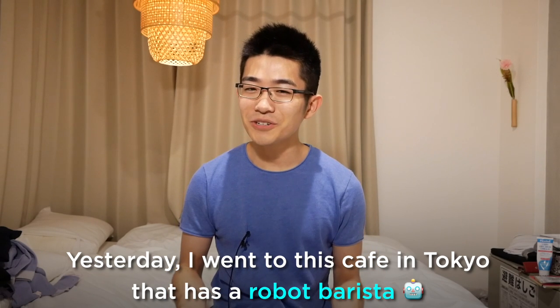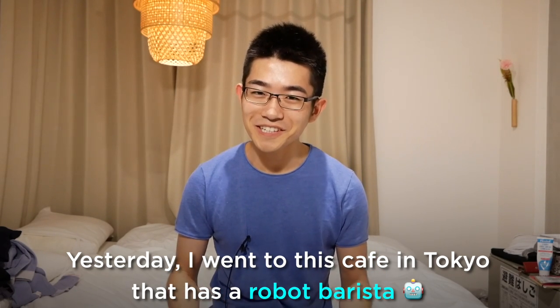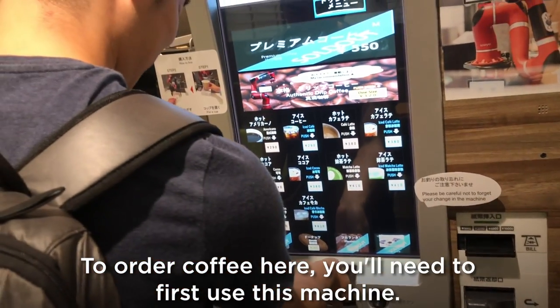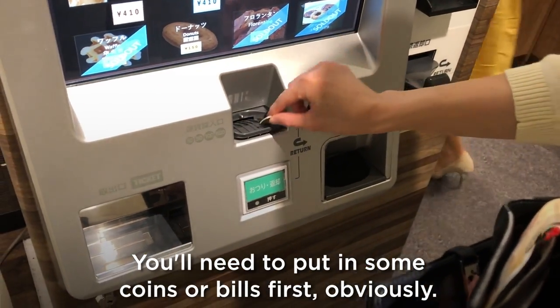Yesterday I went to this café in Tokyo that has a robot barista, so let me show you what it was like. To order coffee here, you need to first use this machine — you need to put in some coins or bills first.